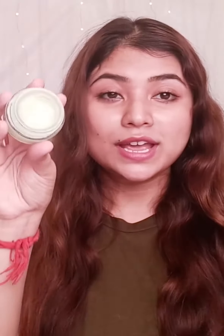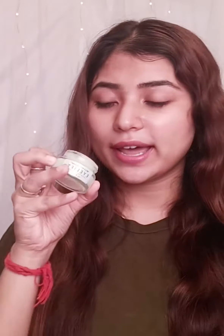Let me show you this — look at this color, it is very natural. And the smell is also pure. After using it, you will feel that your under eye area is very soothing. It is very cool.